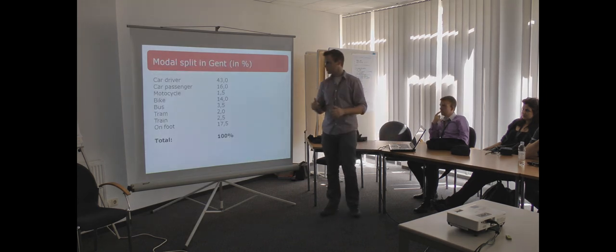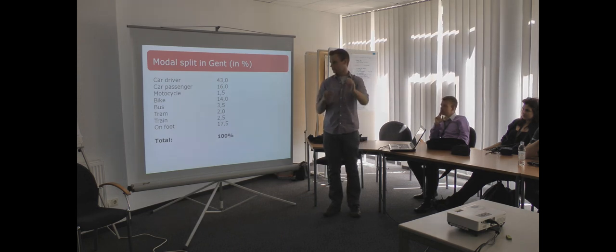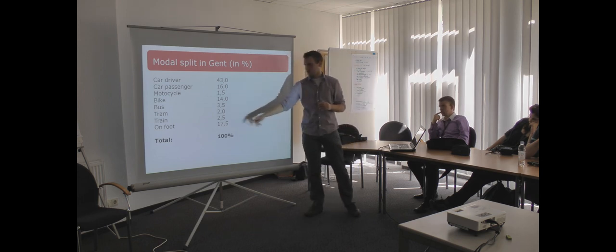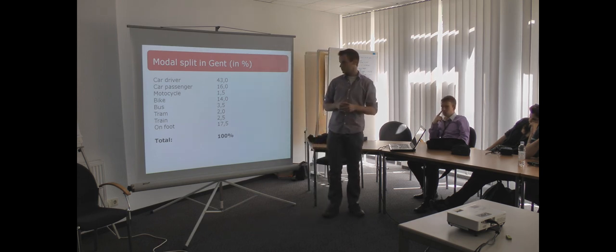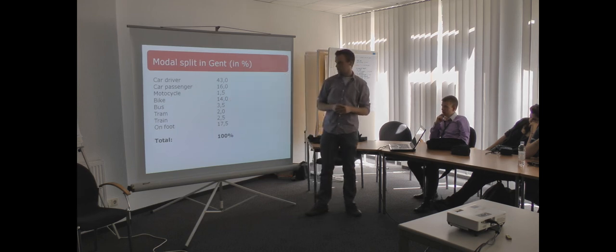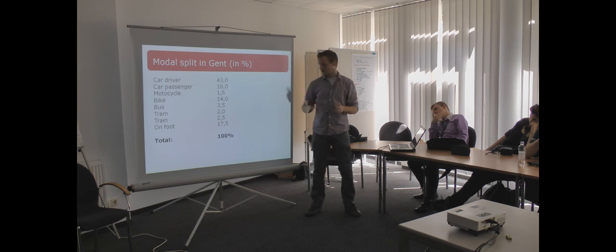Now I will give some information about the modal split. 59% use the car in Gendt. There are a lot of people who walk in Gendt because 70% go on foot. There are also a lot of bikers — 14%. Bus and train are not very popular in Gendt but they are used.